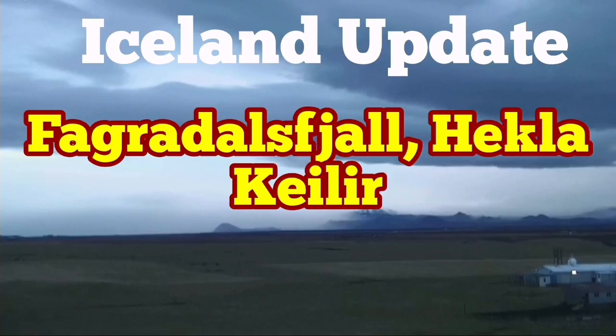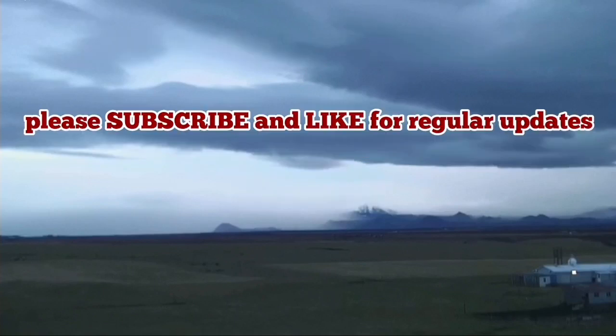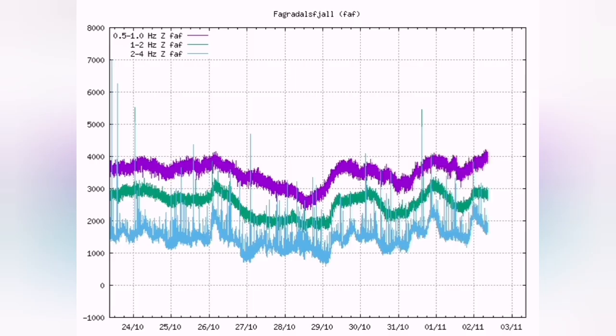Iceland update about the Fegrideswil, Hekla, and Kaelia regions — volcanic areas. We have the usual tremors in the land.